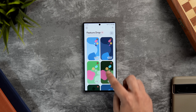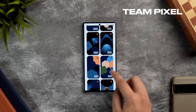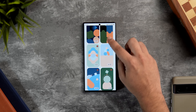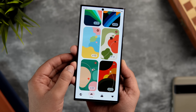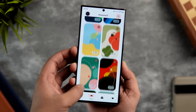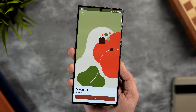Next up we have the wallpaper app for this month and it's called Team Pixel Wallpapers. If you're a fan of beautiful minimal and colorful pixel-style wallpapers, then this is an app you should definitely download. It provides more than 2000 high-quality 6K wallpapers heavily inspired by the pixel design language. If you want to get that pixel look on your Android smartphone, I think it's a must-have application.